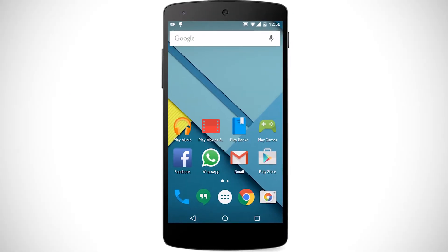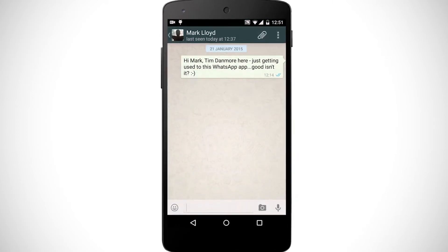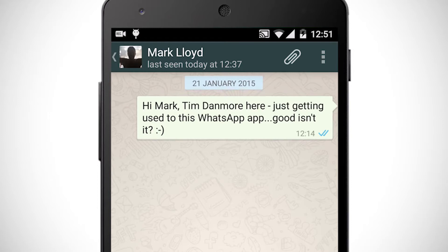Hide Last Seen Timestamp. This is probably one of the more obvious tips to help secure your WhatsApp experience. By default, WhatsApp will let other users know exactly what time you were last using the app, quite often letting on to whether or not you've read their message.